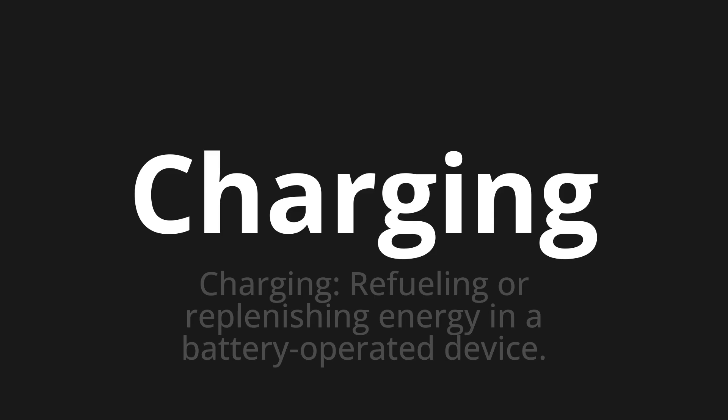One more time. Charging, charging, charging.